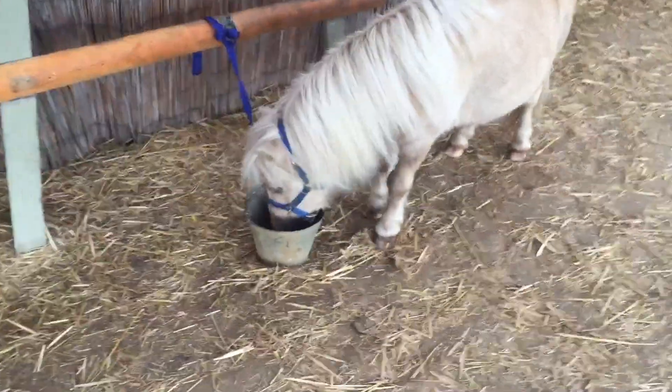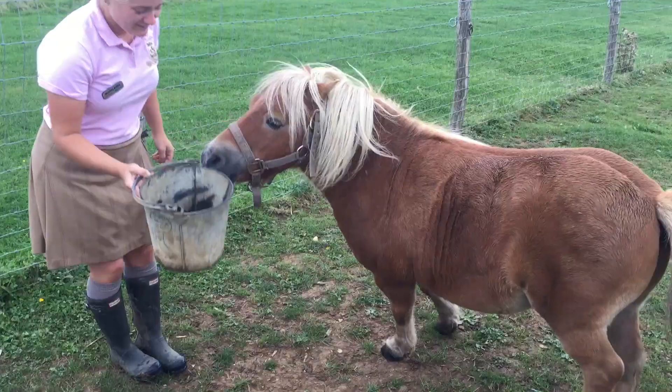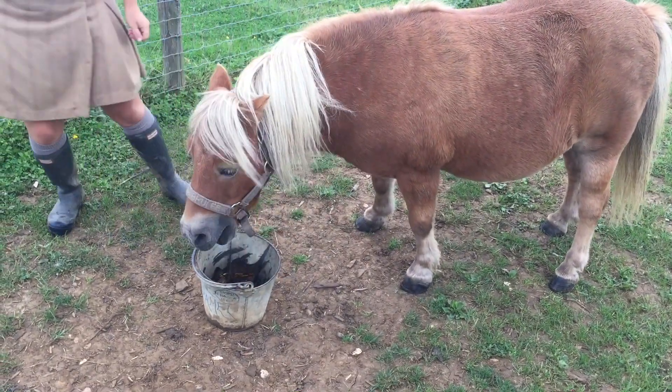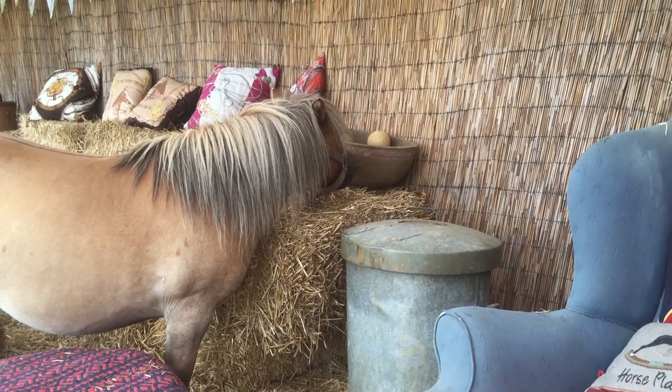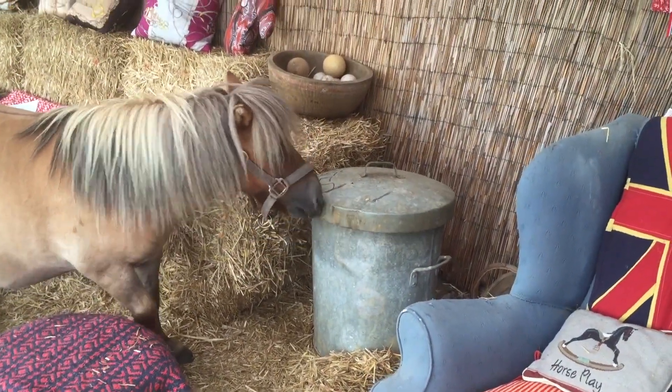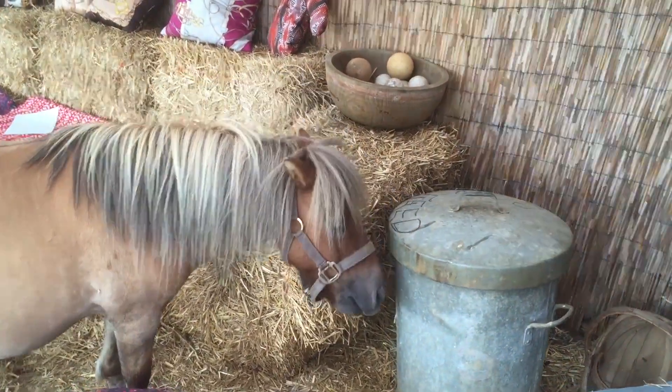The inspector will want to look at the ponies' health and check their feed. Very good, Creme Caramel! And oh dear, Toffee — what are you doing? We are never going to pass an inspection if you behave like this!